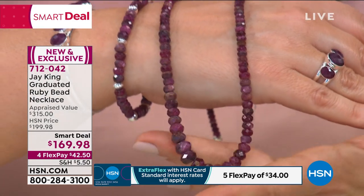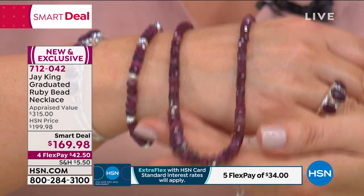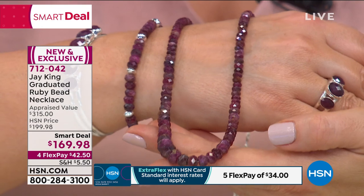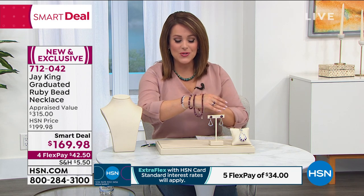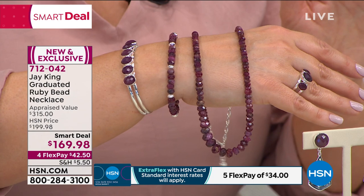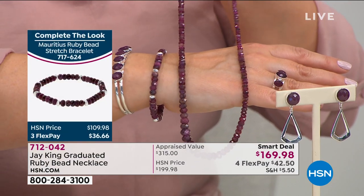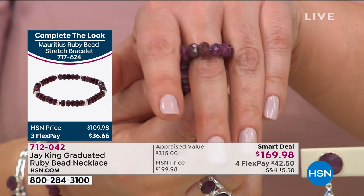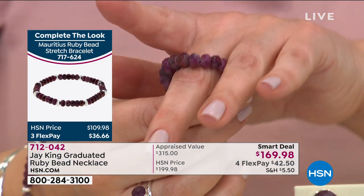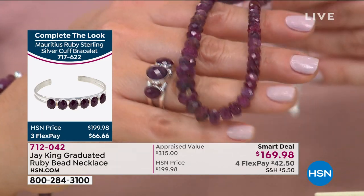That deep rich color looks great in the summer, the fall, year-round. All the matching pieces are still available, but as you can imagine for such a rare mine find, very limited. You don't have to be a July baby to appreciate this, but we did time it for those July babies as we head into July. It's $42.50 to get this home, you still have 30 days to put it on and wear it, and if you don't love it, send it back. It's Jay's number-one selling style — the graduated strand.